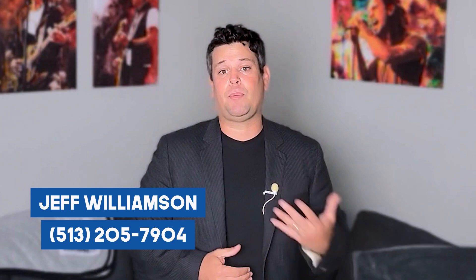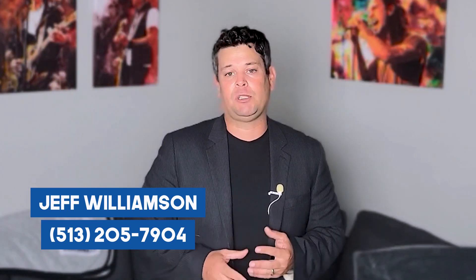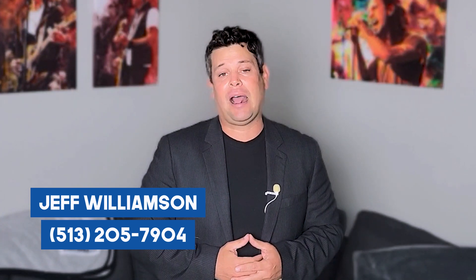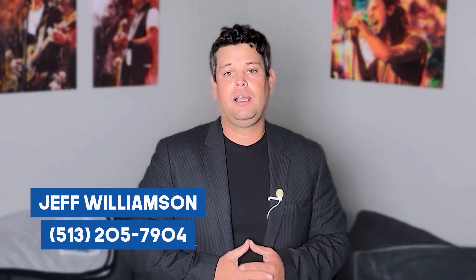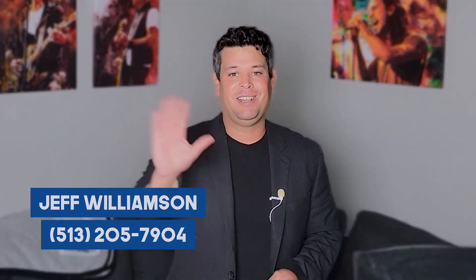So as always, if you have any questions or want to set up a private showing for any homes, feel free to reach out to me directly. My contact information will be in the description below. Check out the link for Milford houses in Ohio for sale, and you can also look up all other homes throughout the city market at realtorincincinnati.com. Thanks.